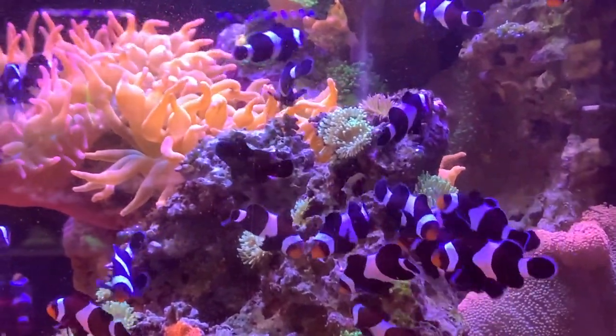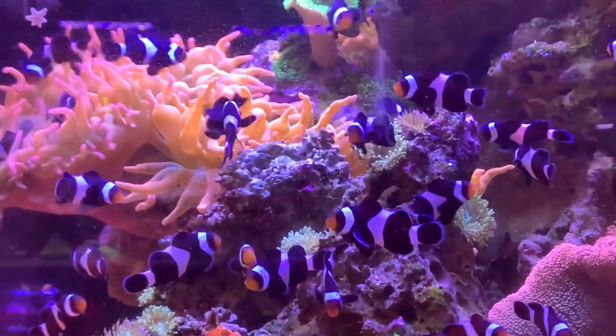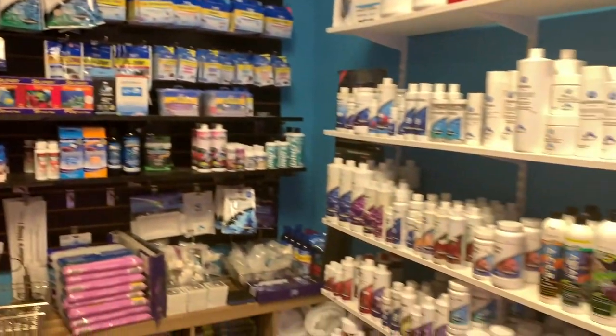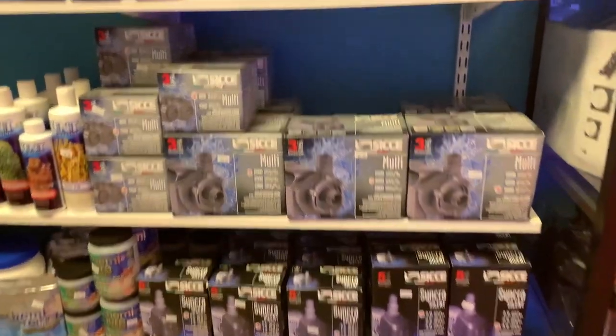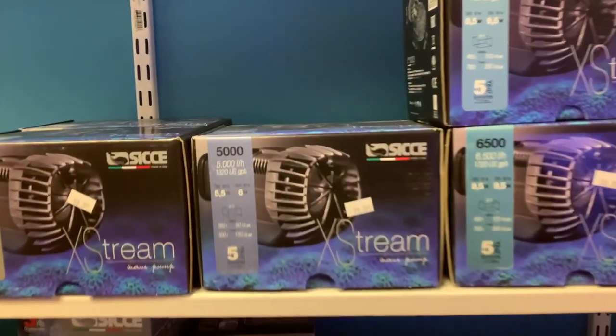They carry most of the Red Sea line here. St. Louis loves their Red Sea supplements and test kits — he sells a lot of these. Dry goods are pretty well covered here. Here's a bunch of Ciche products — hashtag Team Ciche.